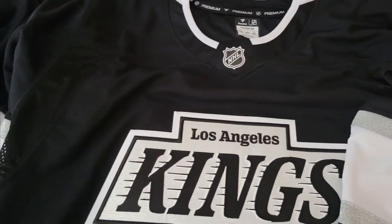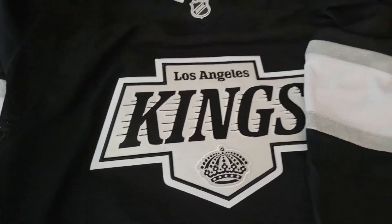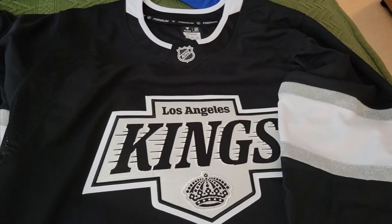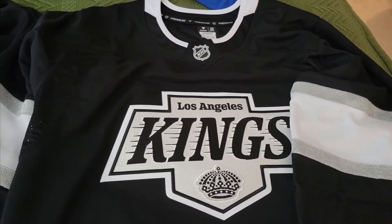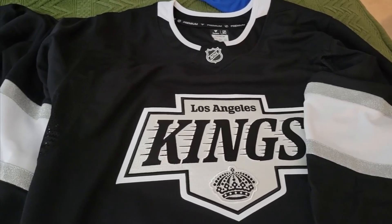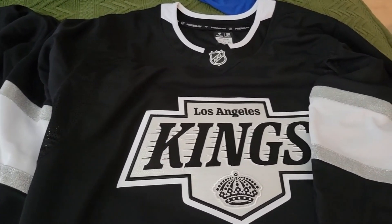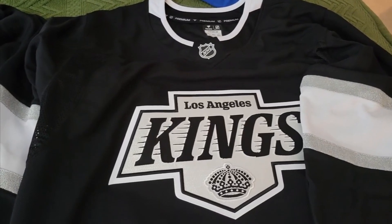I would recommend it at this point because I dig the details and I dig the price point. If you're just looking for something you can wear to a game that's a little bit better than the breakaway, this is a nice option. I necessarily wouldn't go with the authentic at $400, so I recommend getting this. Go Kings go!